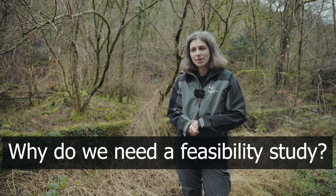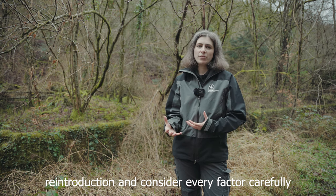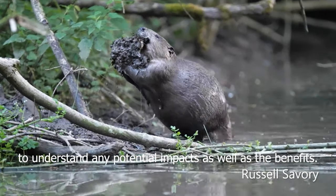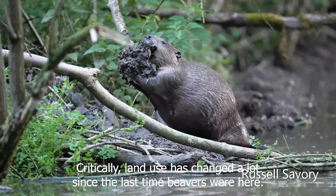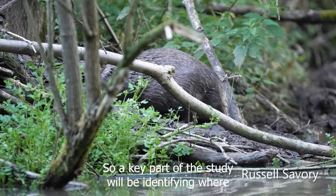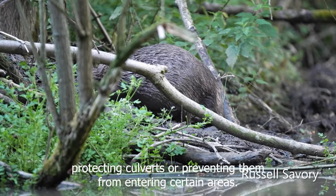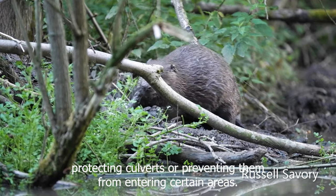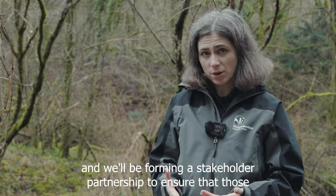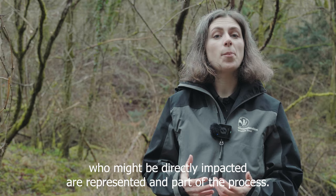So why do we need a feasibility study? It's important in any species reintroduction to consider every factor carefully, to understand any potential impacts as well as the benefits. Critically, land use has changed a lot since the last time beavers were here, so a key part of the study will be identifying where the impacts of beavers might need to be managed, such as by protecting culverts or preventing them from entering certain areas. We'll be talking to people to find out their views and we'll be forming a stakeholder partnership to ensure that those who might be directly impacted are represented and part of the process.